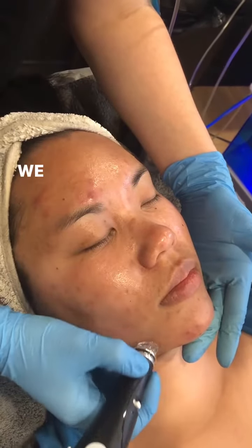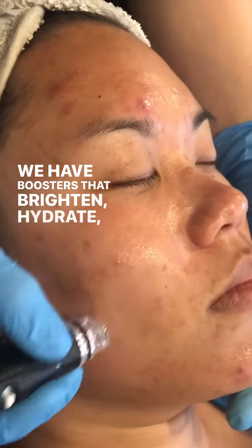Then we add a custom booster. We have boosters that brighten, hydrate, and promote collagen.